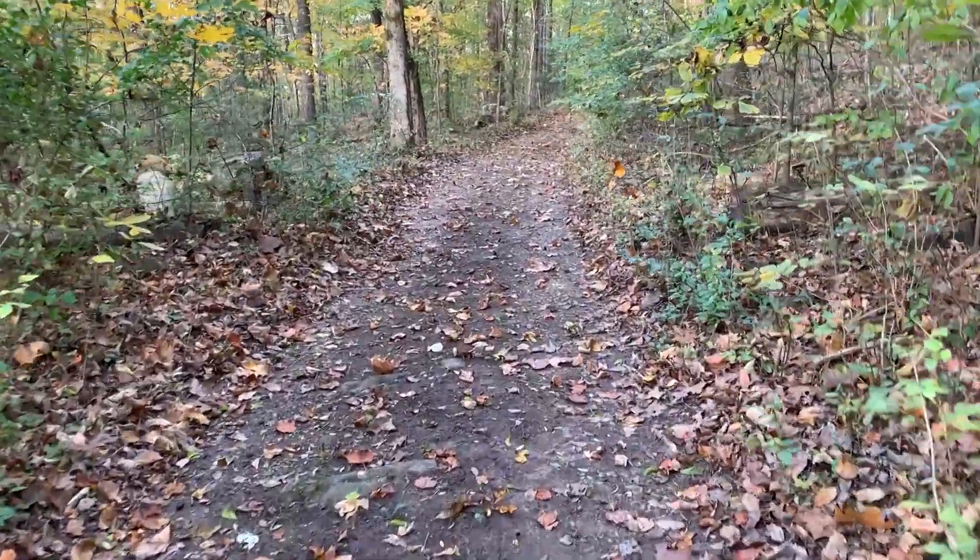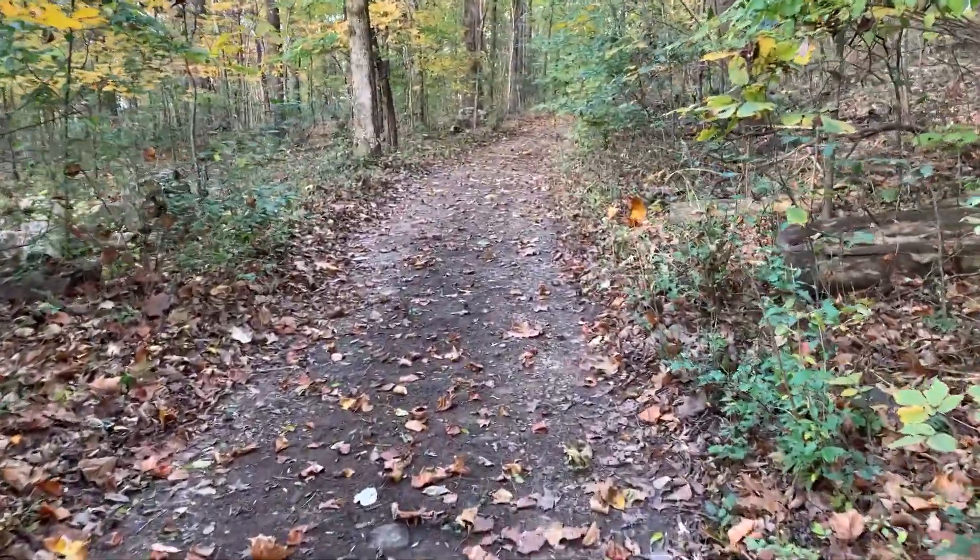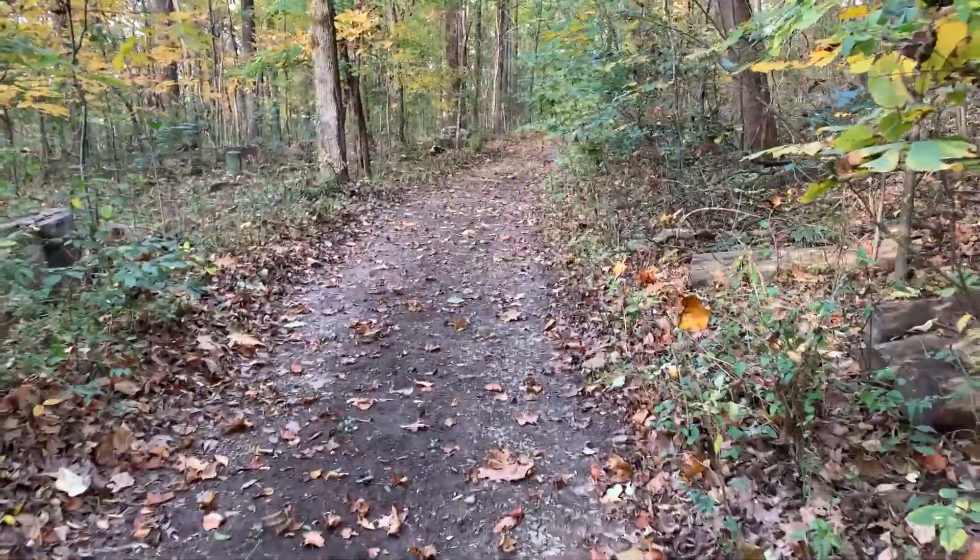A service road was built by Madison County to the site where the cross was to be placed. This road is now part of a public hiking trail.